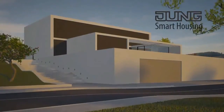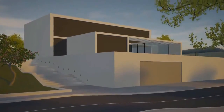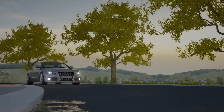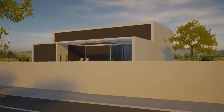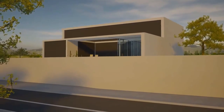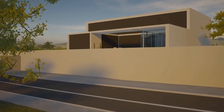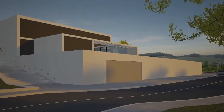Imagine coming back home in the evening and your house wakes up. This is not a dream of the future, but it's already a reality for the intelligent KNX building system technology from Jung. Through the networking of individual system modules, preset scenes are executed, which make your everyday life both comfortable and safe.